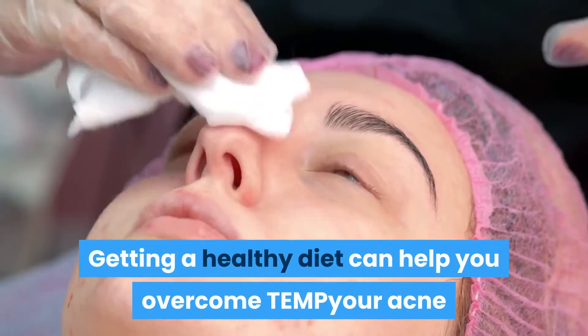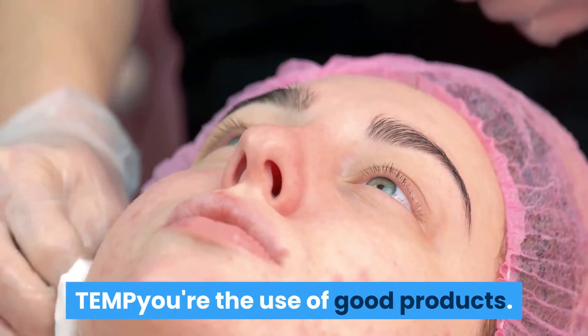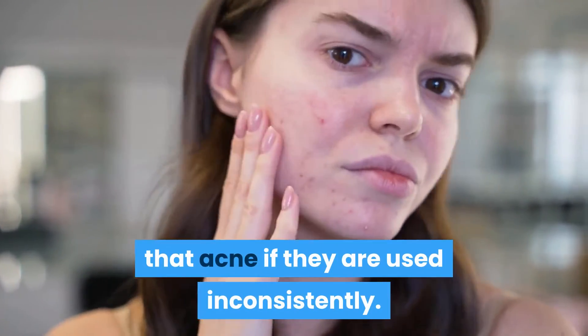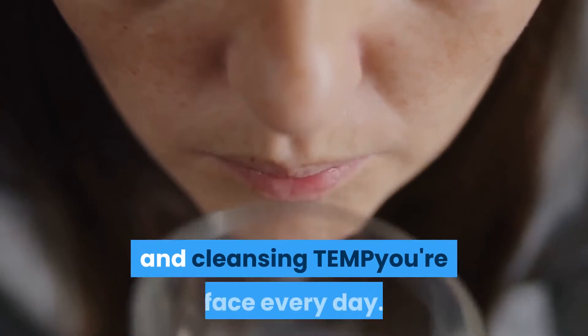Getting a healthy diet can help you overcome your acne and is a good addition to the use of good products. Even the best products, however, won't clear up acne if they are used inconsistently. It's a good idea to get into the routine of taking your vitamin supplements and cleansing your face every day.